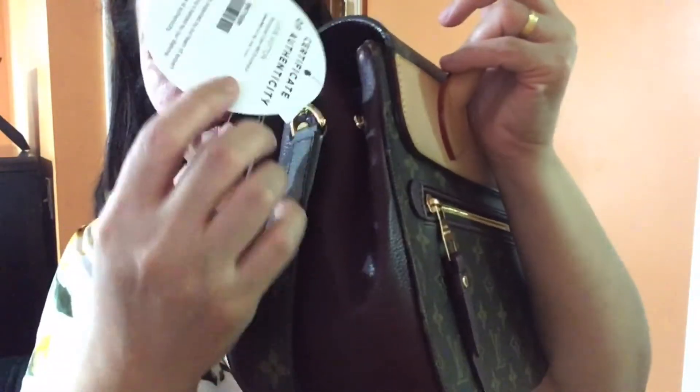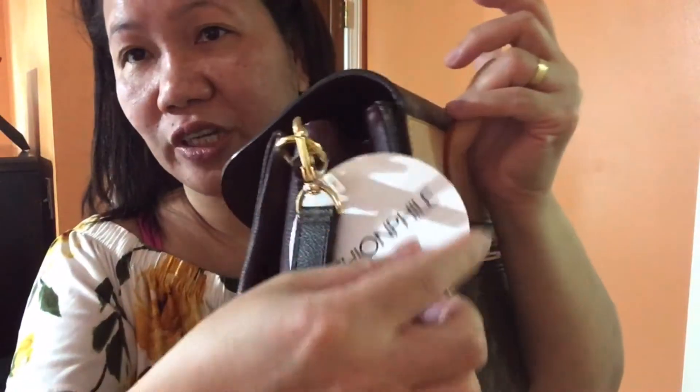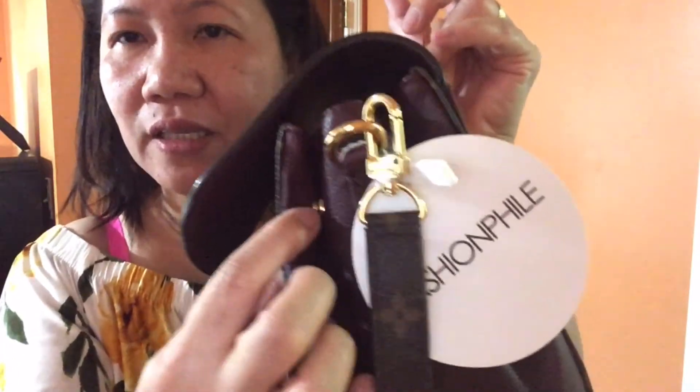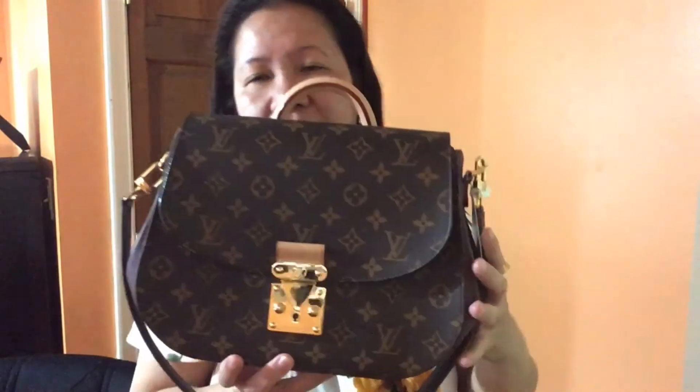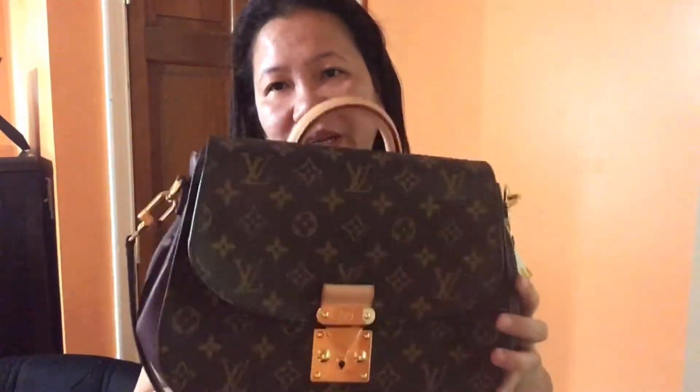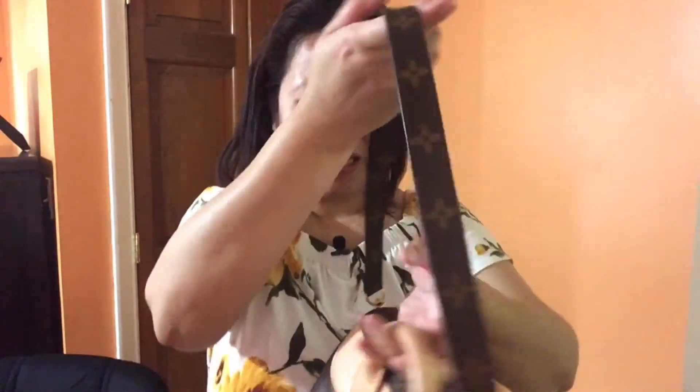The bag has buttons that you can undo to expand it for a bigger dimension. You just unbutton each side and it opens up for more room. However, you have to be careful — the more stuff you put in, the heavier it gets, and it already has a considerable weight to it. So if you tend to carry a lot, just be mindful of that.